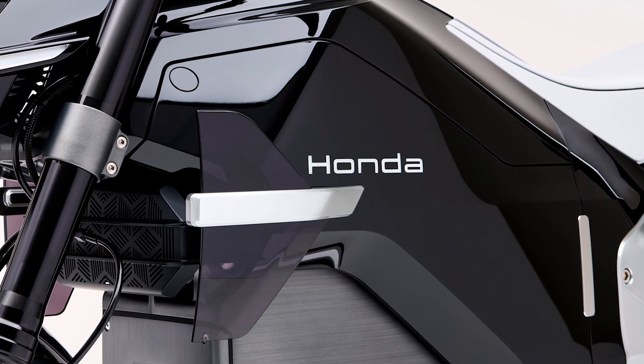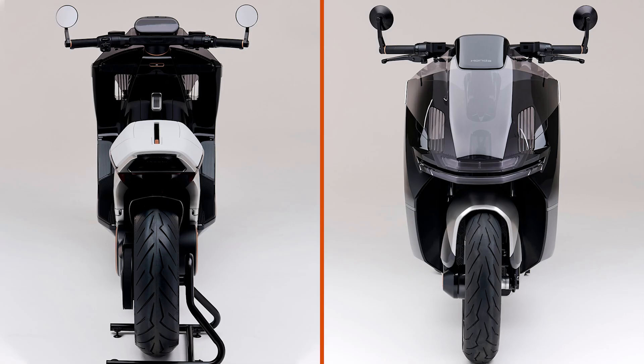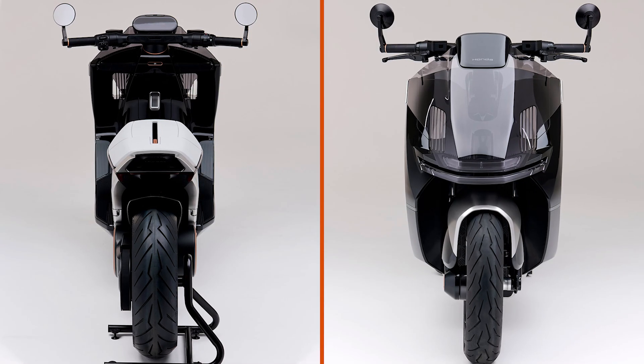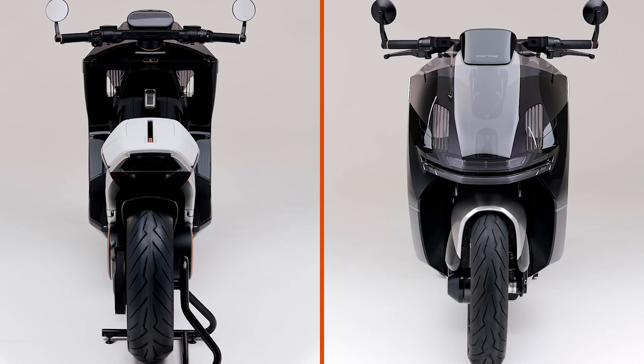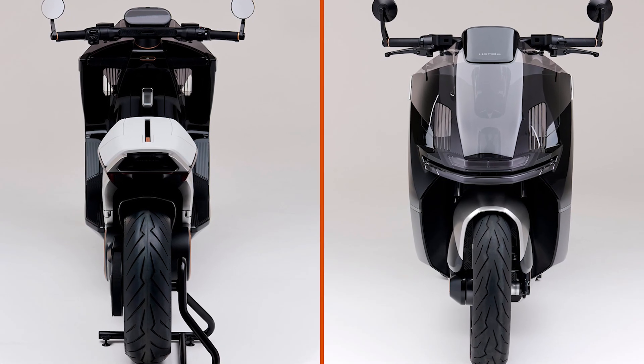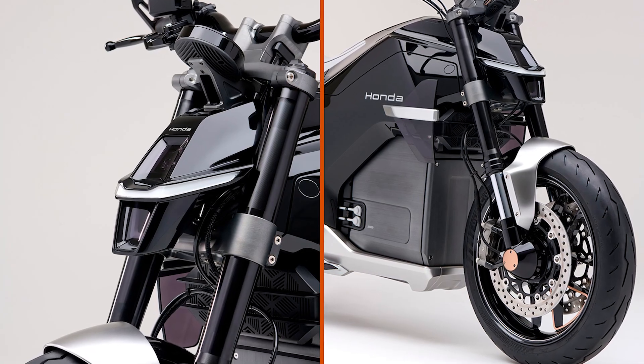On the other side of the spectrum, we've got the EV Urban Concept — Honda's electric scooter for city commuting. Think of it as the little sibling of the EV Fun Concept. It's sleek, compact, and looks like something straight out of a sci-fi movie — definitely a design inspired by the BMW CE04, but with that signature Honda flair.